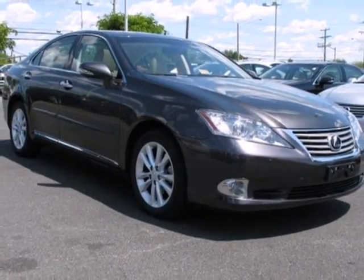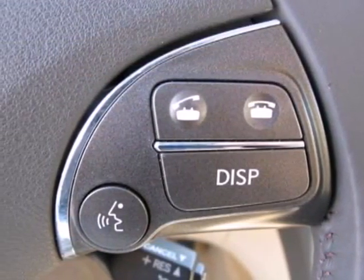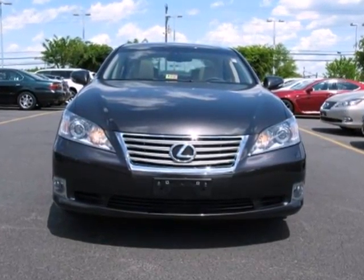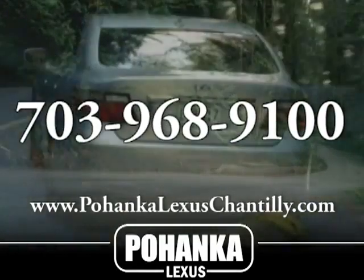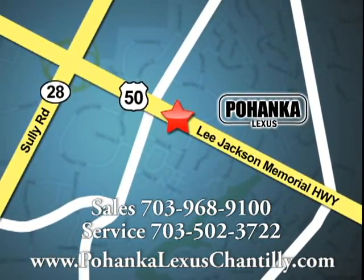This year's ES350 receives exterior styling upgrades and new standard high-tech features for your enhanced driving pleasure. The best never rests with Lexus. Call us now for more information on this vehicle or visit today. We're conveniently located at 13909 Lee Jackson Memorial Highway in Chantilly.